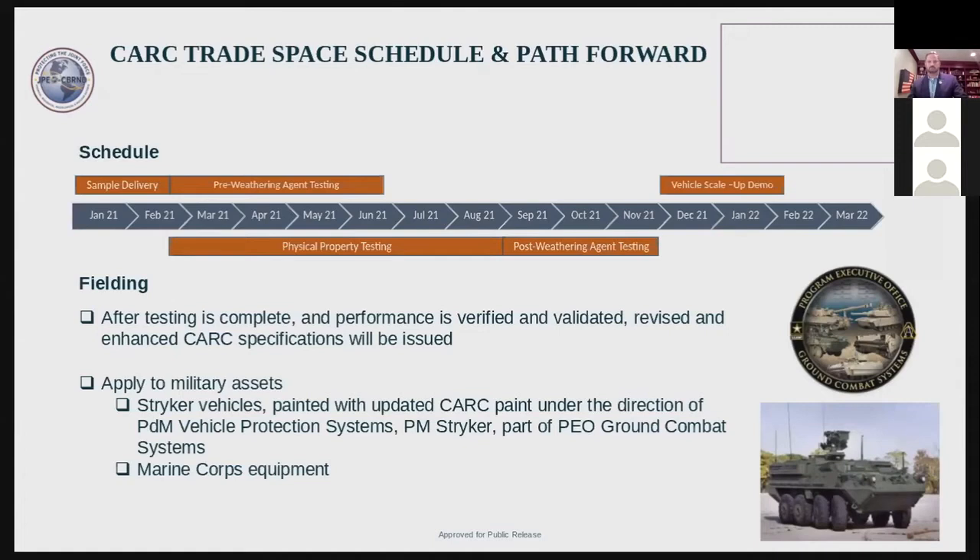The panels out in the Florida sun will be sent back to the chem lab for agent resistance testing, and after that we'll do our trade space analysis to identify which are the most promising. Ideally, we'd like a solution that meets all the current CARC specifications and is also chemical resistant, but this may not be possible. We'll do our analysis to see what the cost will be in terms of other properties, then present that to the users, and they'll let us know if it's useful for certain battlefield conditions. We're in contact with the Stryker vehicle program manager as part of the ground combat system, and we also work closely with Marine Corps Systems Command to apply these coatings to their equipment.